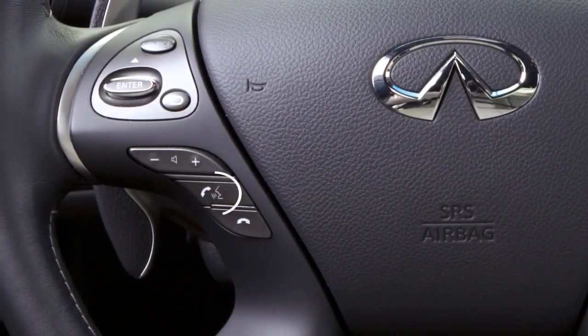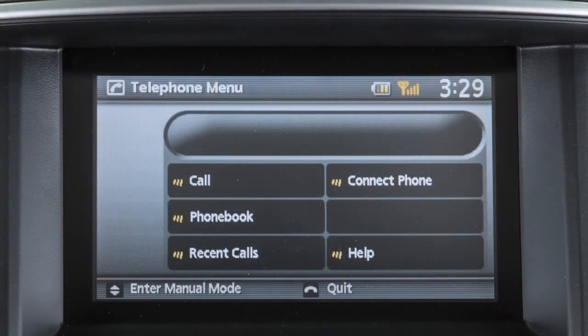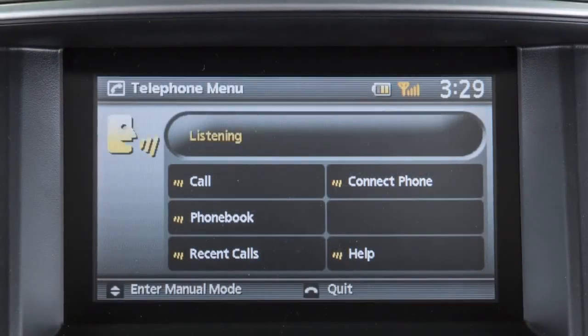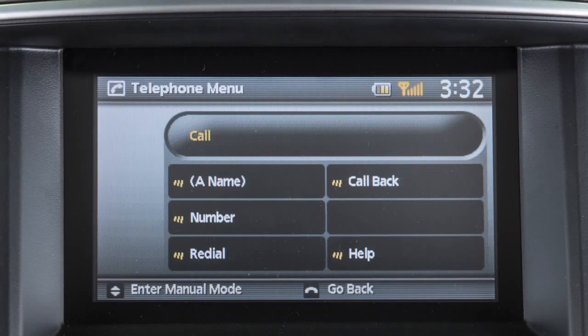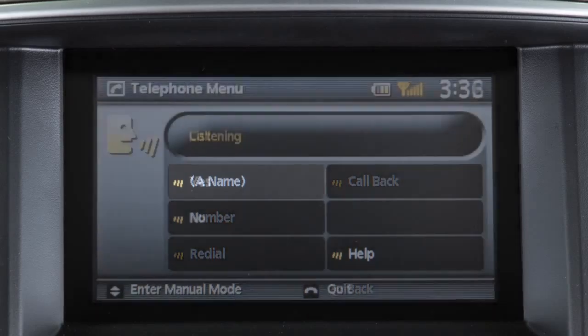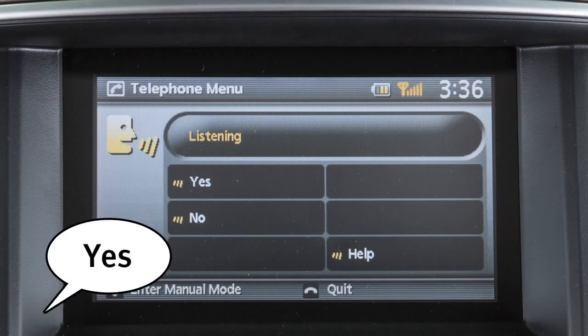To make a call, press the phone send button on the steering wheel. The system will announce a list of available commands. After the tone, say 'call.' From the next menu of voice commands, you may then say a name from the vehicle phone book. The system asks you to confirm the selection — say 'yes' to dial the entry.